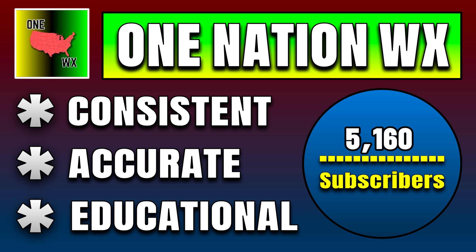Another winter forecast will be coming sometime in October or early November, which will include more details on severe weather, where the heaviest winter snowstorms are expected, and all those kinds of details. Make sure to hit the subscribe button to catch that forecast, as well as regular weather forecast videos. Everybody have a blessed rest of your day — One Nation Weather.